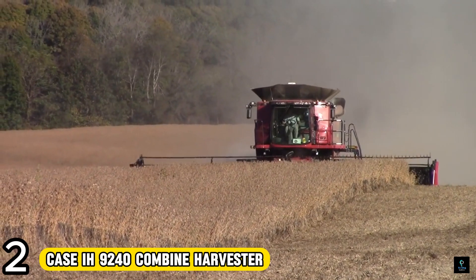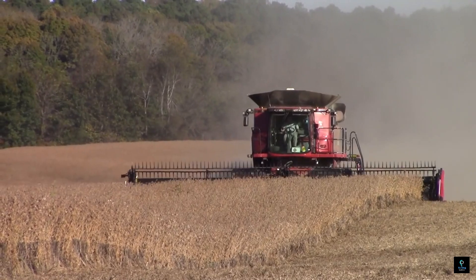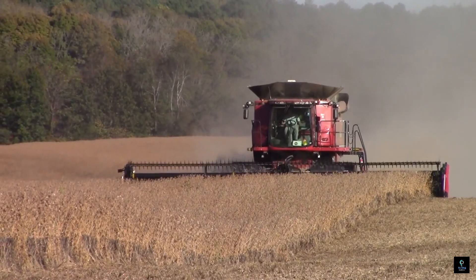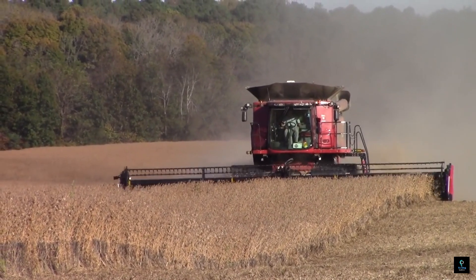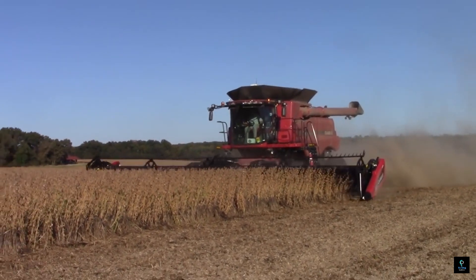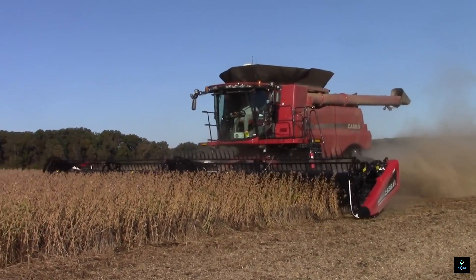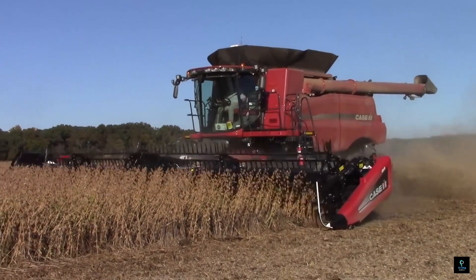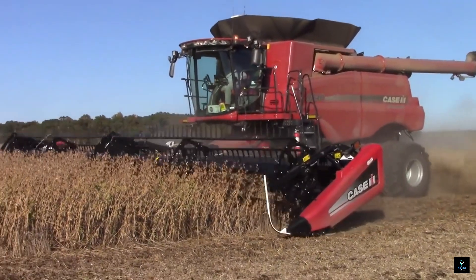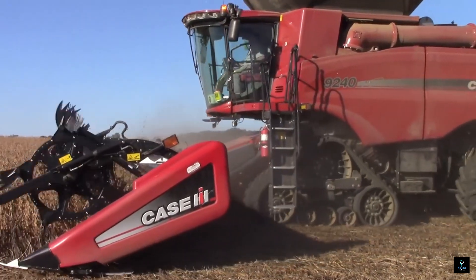Number 2: The Case IH 9240 Axial-Flow Combine Harvester packs serious muscle for large-scale harvesting. Produced from 2015 to 2018, it boasts a powerful engine exceeding 600 horsepower, allowing it to devour crops with impressive efficiency. Its cavernous grain tank holds a staggering 14,400 liters, minimizing downtime spent emptying.